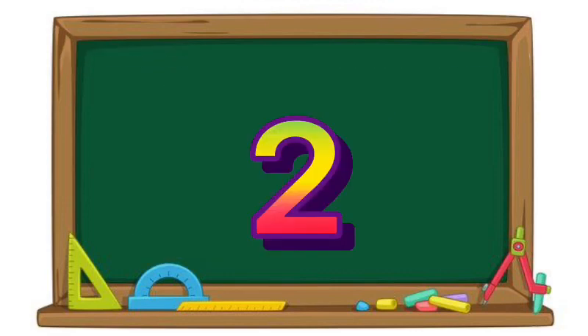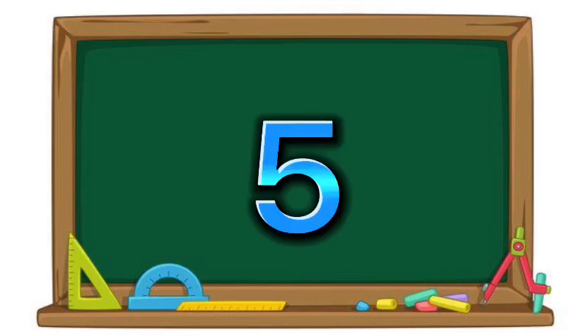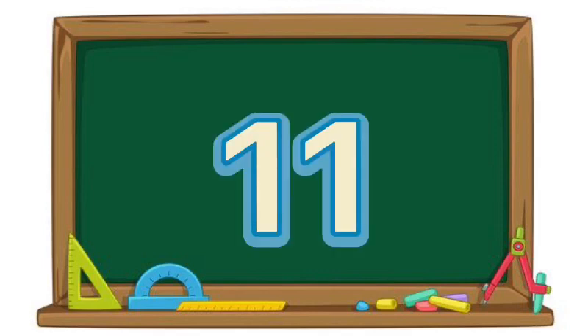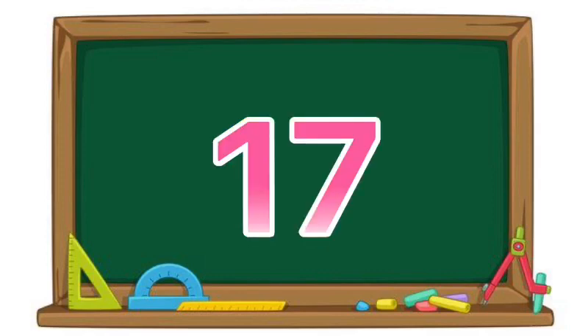Two. Three. Five. Seven. Eleven. Thirteen. Seventeen.